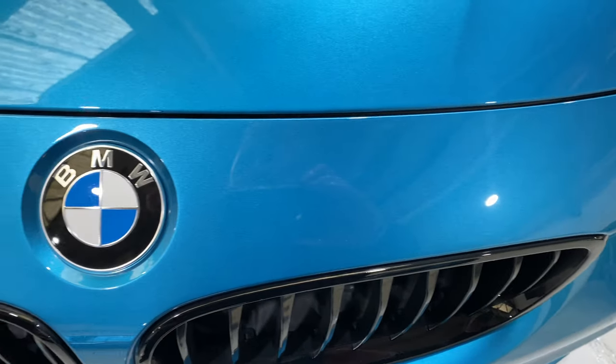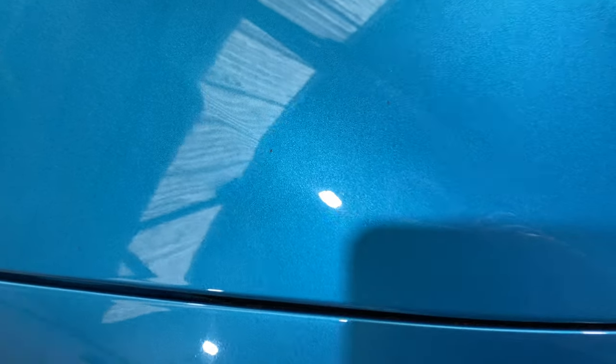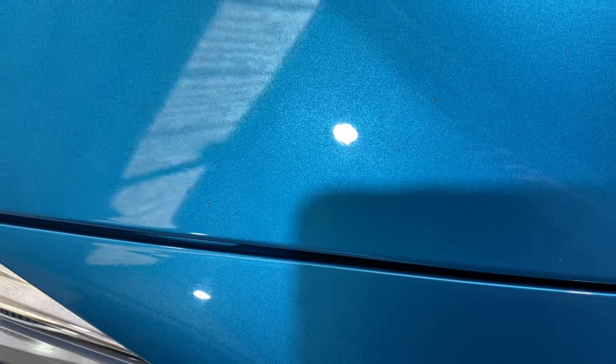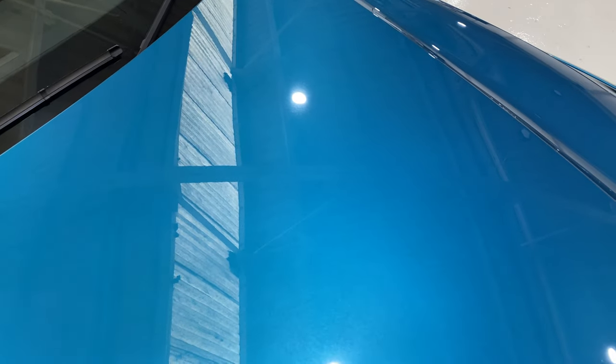The bonnet is another area where you sometimes see chips. It's actually very good - a couple of very tiny little stone chips that have been touched in very neatly. But overall the car is exceptionally clean.